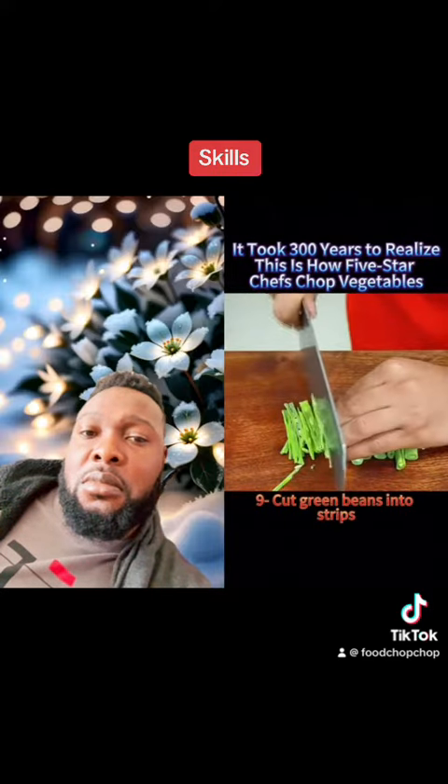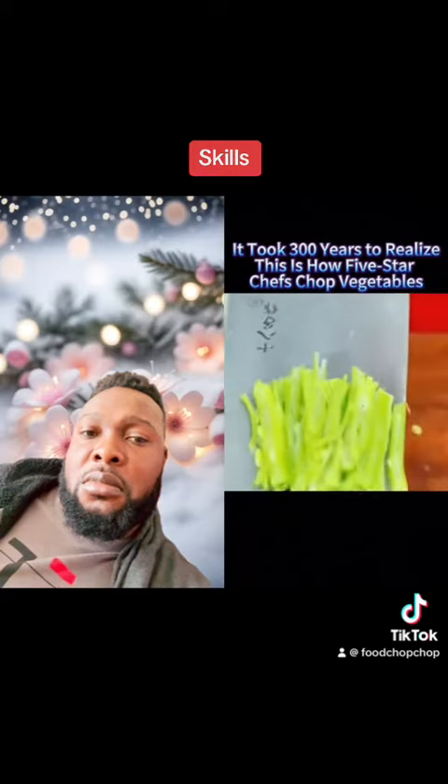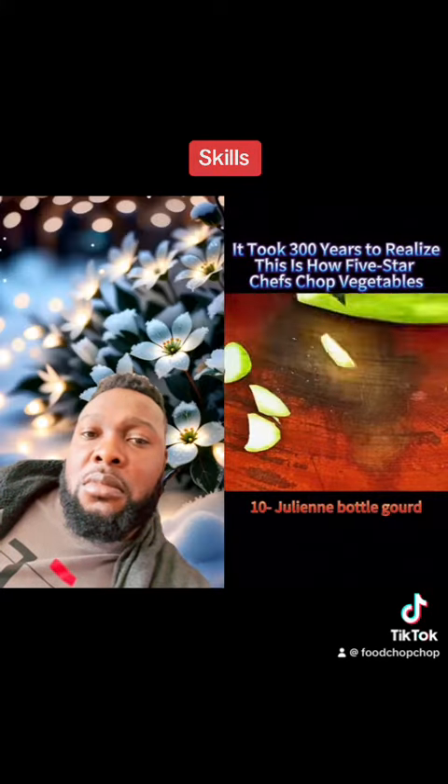9. Cut green beans into strips. 10. Julienne bottle gourd.